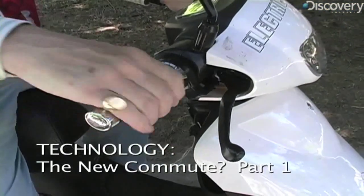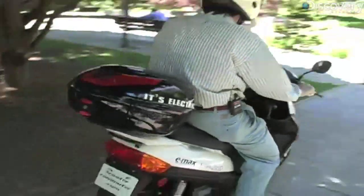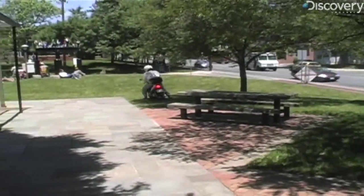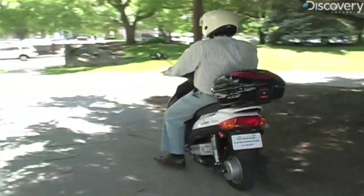You put the key in, turn it on, and it's a twist throttle — twist the throttle and you're on. This is an E-Max electric scooter, a German scooter that came out about two months ago. This is essentially the electric equivalent of a Vespa 50cc scooter.